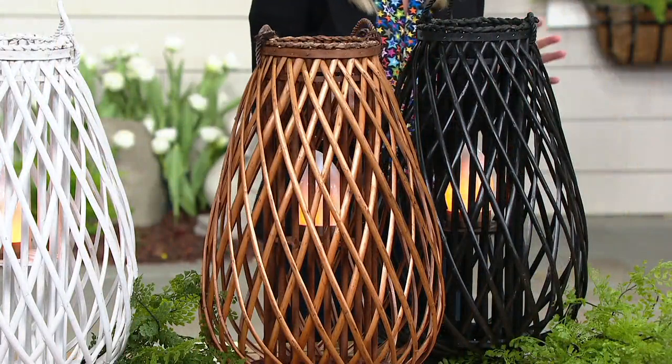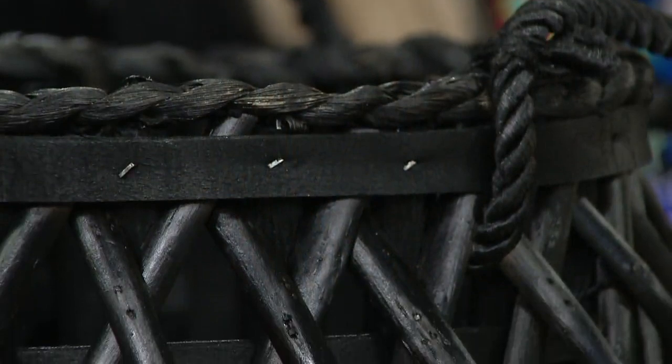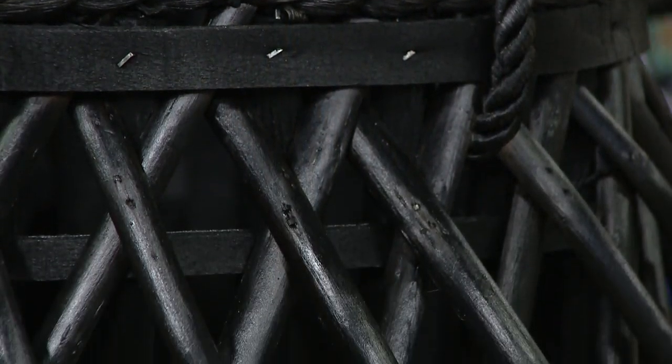So gorgeous. And also brand new for you is this black. My mind goes to my black-framed windows around the house. I love this out on my deck, I love this at the front entryway. Stunning, beautiful. Those are your four color choices — natural, white, caramel, and black. My black is my most limited quantity.